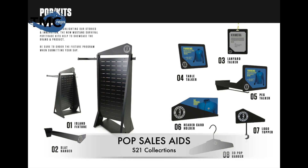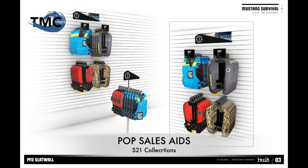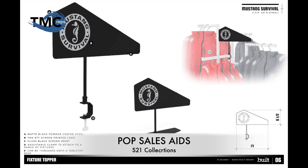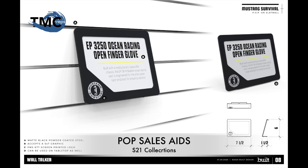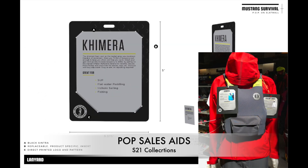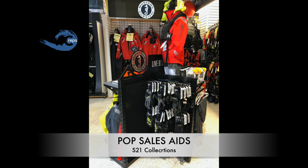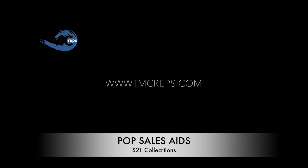Mustang has various point of purchase options available moving into Season 21. These include displays, hangers, slat wall standoffs, clothing rack holders, hanging product cards, PFT display stands, grid wall, and various event sales aids. Talk to your sales rep for details and availability so we can budget for your requirements for Season 21.